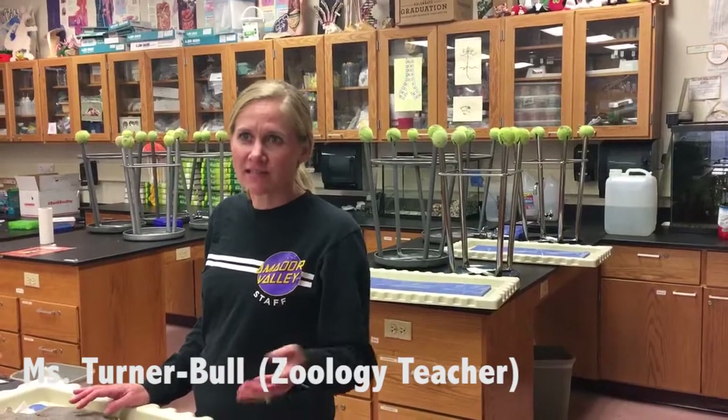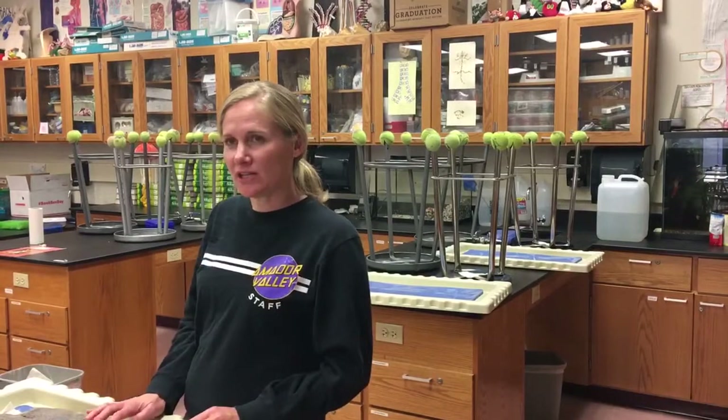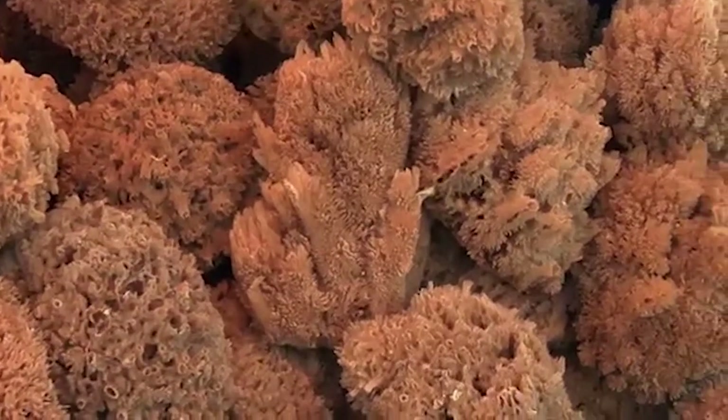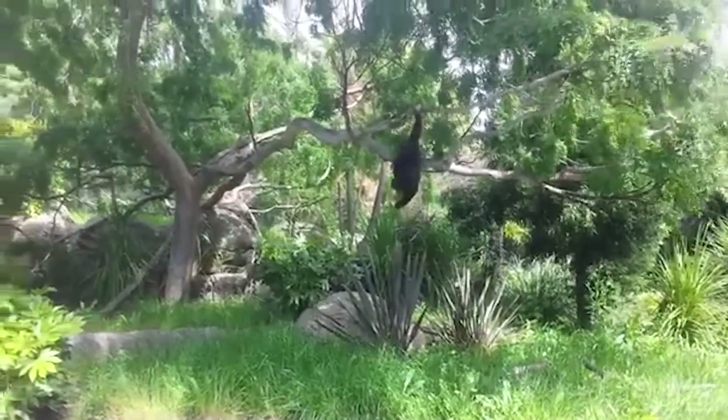Zoology is a lab-approved science class, so students can get their third or fourth year of science after they've taken their life and physical science. They can take zoology and get another year. We study animals starting from the simplest — we learn about a sponge — and then the whole year we build up in complexity until we get to primates.